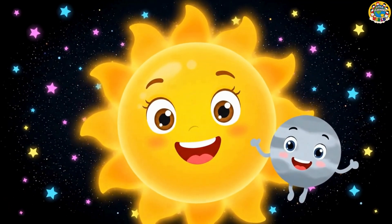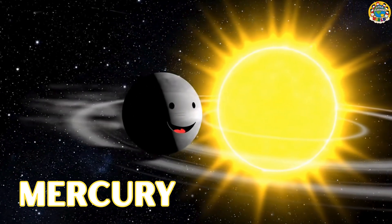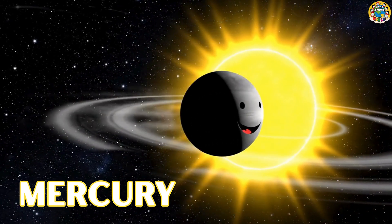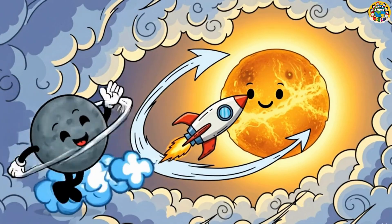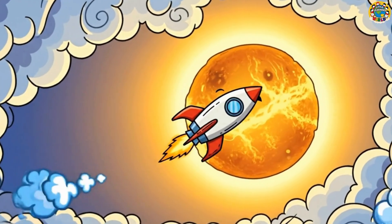Here we come! Here's Mercury, tiny and fast, zooming around the sun so quick! Goodbye, speedy Mercury! Next stop, Venus with its thick, cloudy sky!